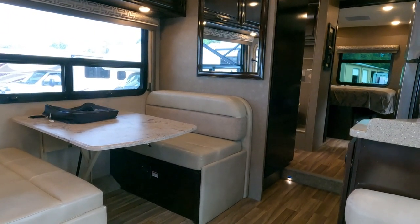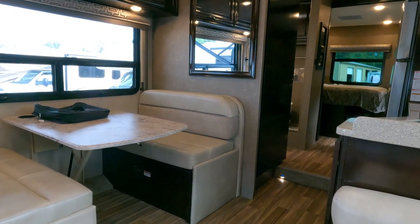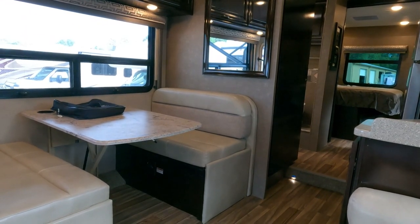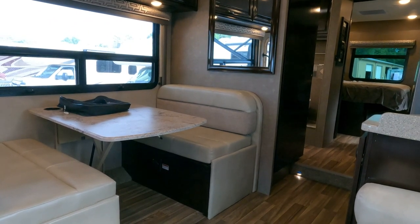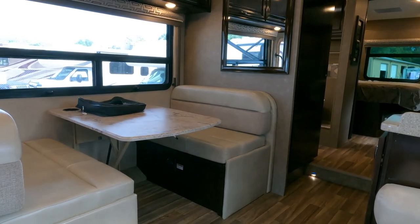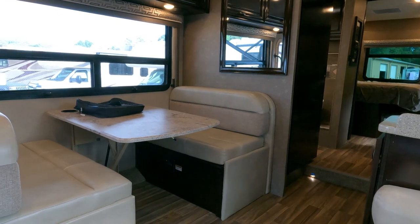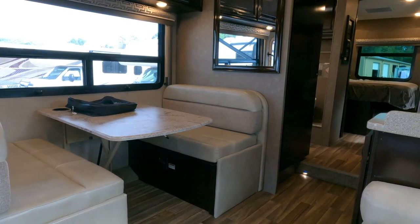If you have any questions, give us a call at 706-965-7929. We do take trade-ins. Nationwide delivery is available for a dollar a mile round trip or two dollars a mile one way. We also have financing available with approved credit and down payment.